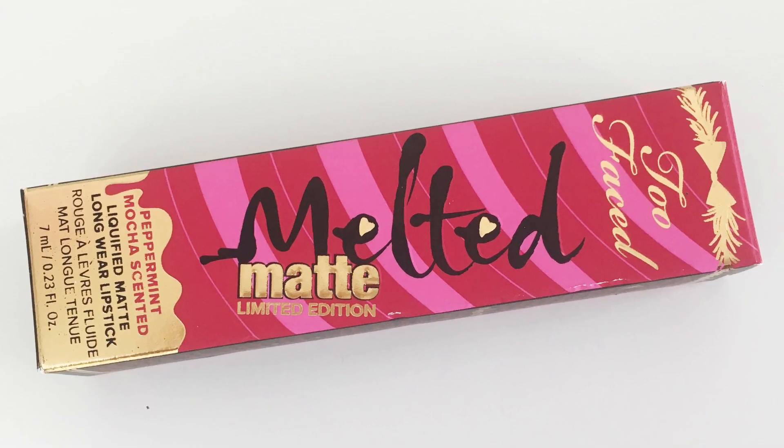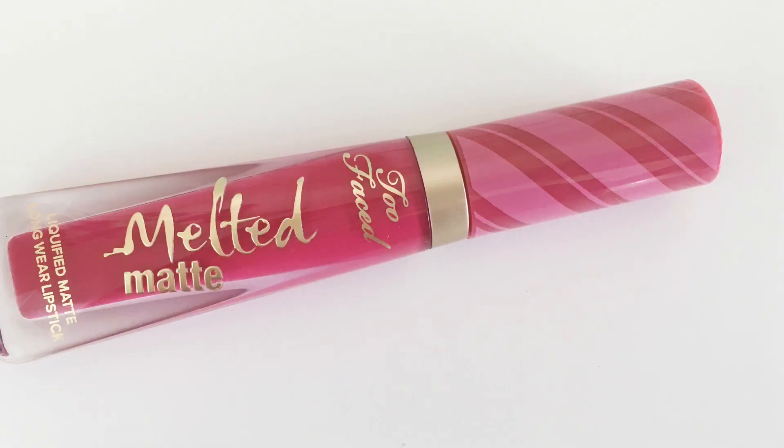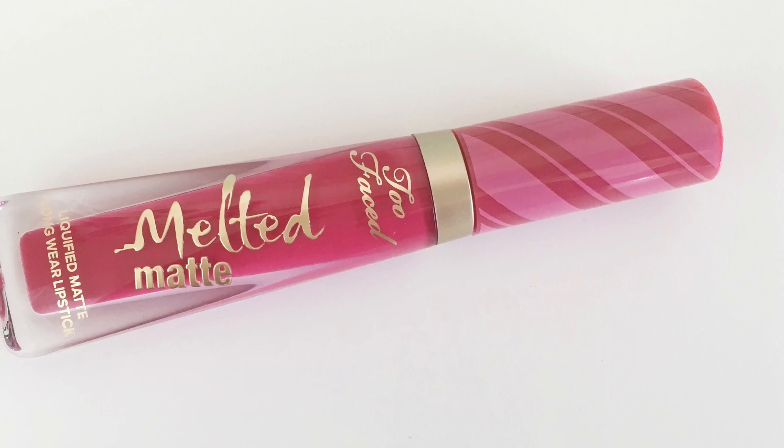I also got two of these Too Faced Melted Matte Limited Edition Peppermint Mocha Liquified Matte Lipstick. This is in the shade Candy Cane. So it's scented like peppermint mocha, and it's in a limited edition shade. Oh wow, I can really smell the peppermint mocha. That's pretty. It looks pink — on other people it looked more red, but it looks more pink in my swatch. I will try it out and let you guys know. And I also got a second one for you guys for the giveaway.